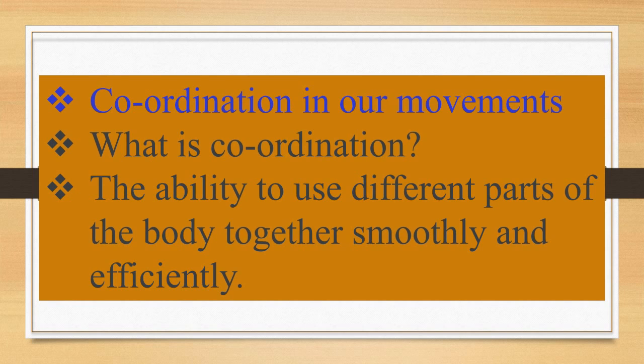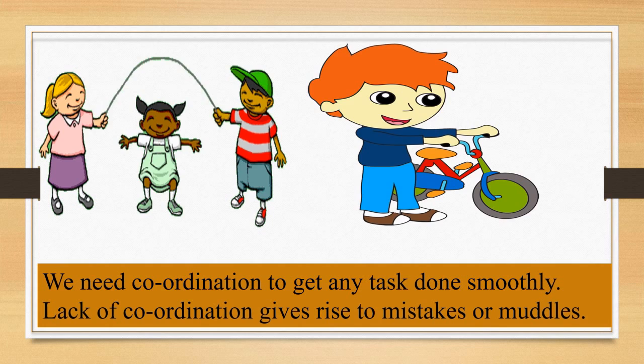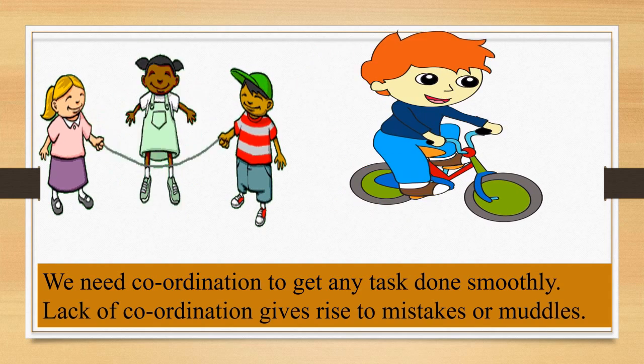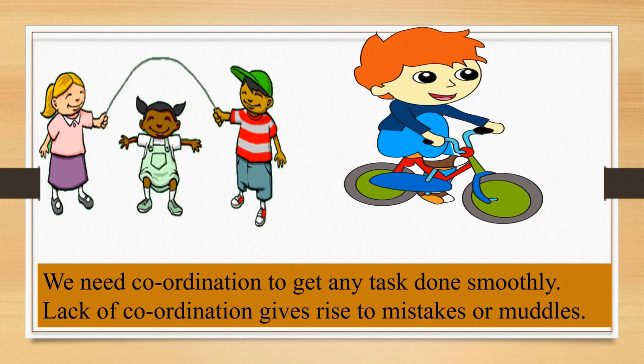Now let's see coordination in our movements. What is coordination? Coordination is the ability to use different parts of the body together smoothly and efficiently. We use different parts of the body for different movements. We need coordination to get any task done smoothly. Lack of coordination gives rise to mistakes or muddles.